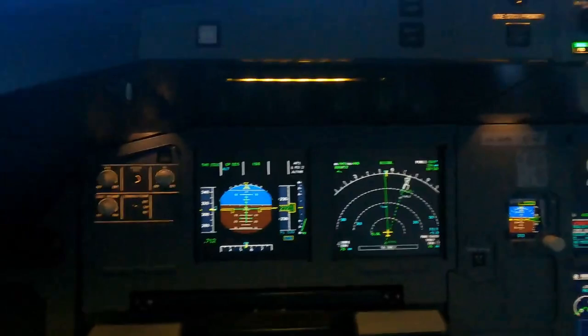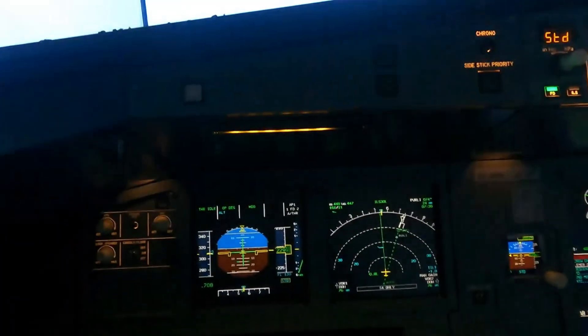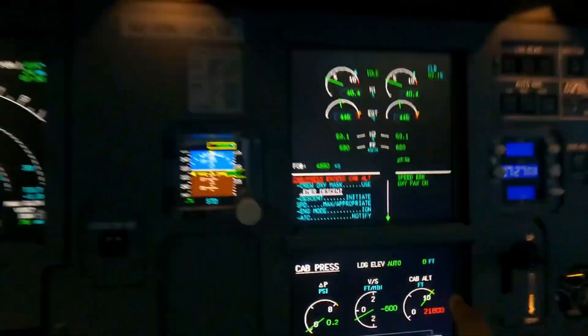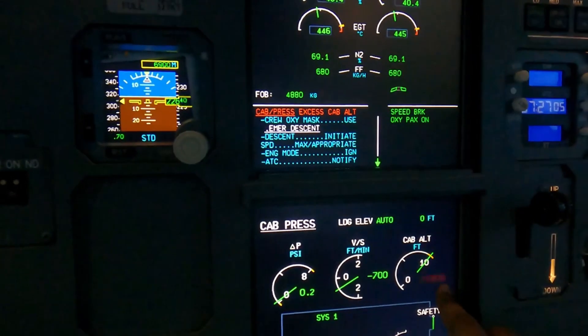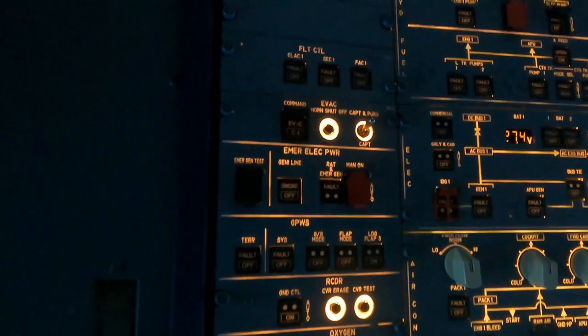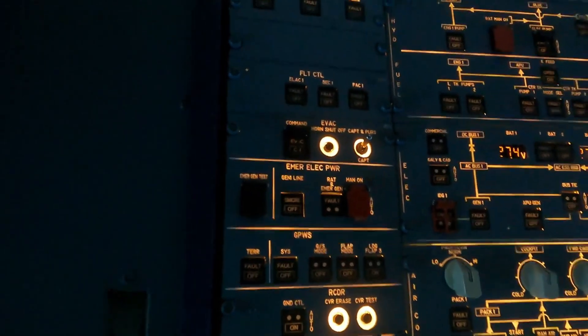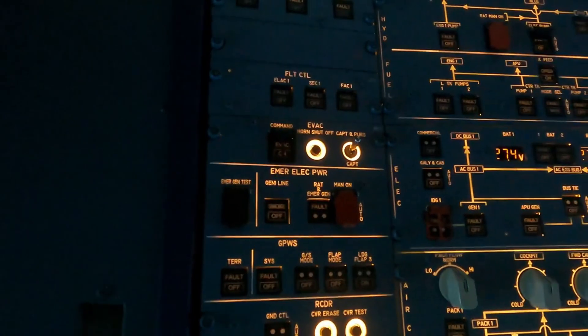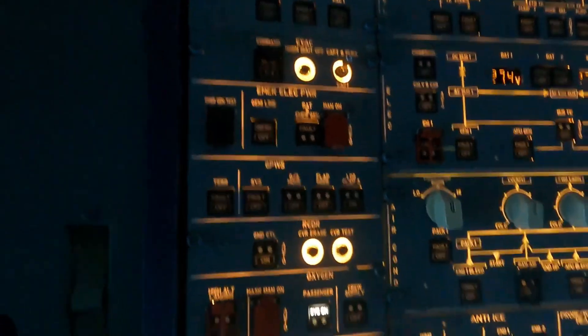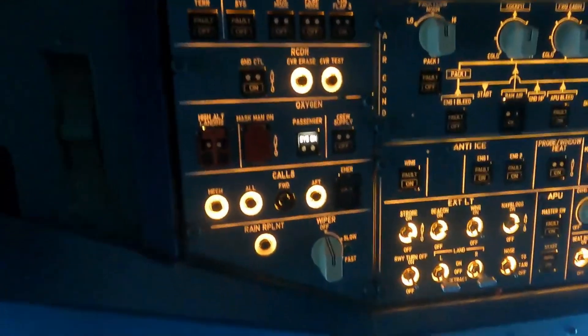As you can see, the cabin altitude has gone way up, so the masks should already be deployed — and they have been. The masks are deployed, but just in case I'm going to push that button to make sure they deploy as well. The masks are confirmed deployed, so that's good.